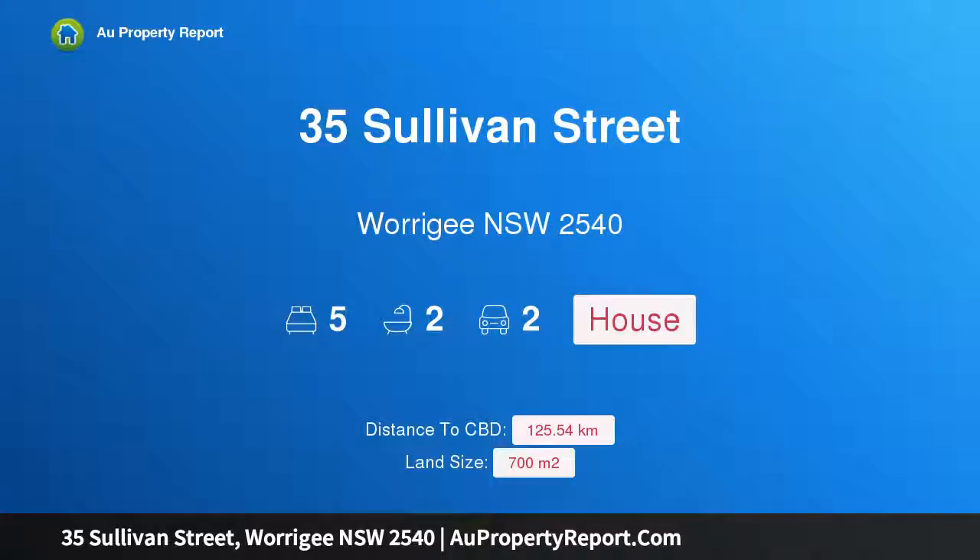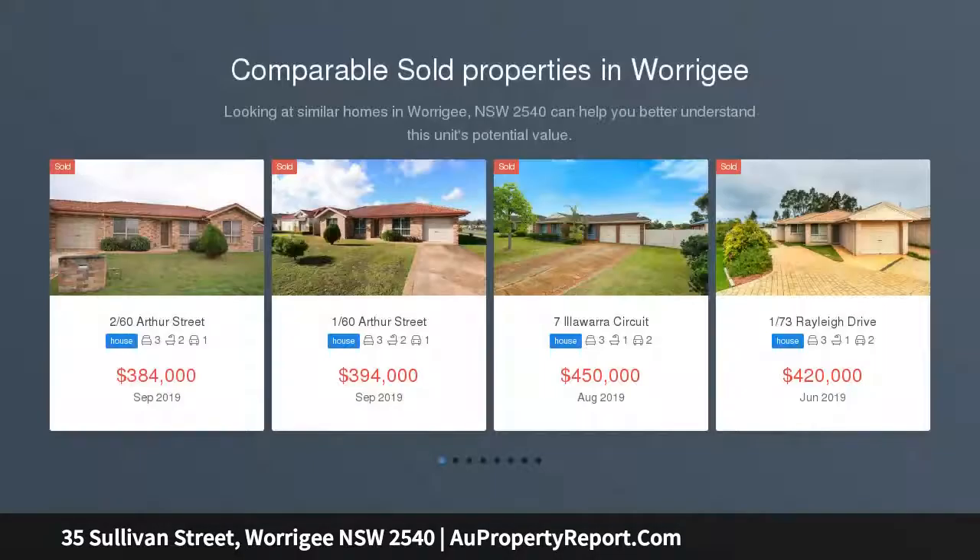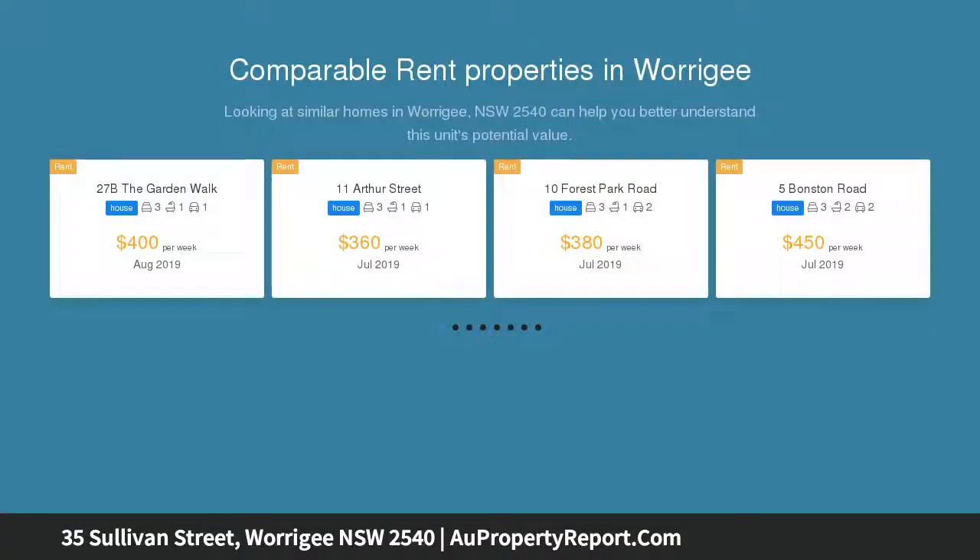I am glad to introduce 35 Sullivan Street, Nowra, New South Wales 2540 — a huge five-bedroom plus study home with shed, set on a generous 700 square meters, located in one of Nowra's best locations. This is a great family home that you must come and inspect, boasting many features such as five large bedrooms plus study, and two large living areas.